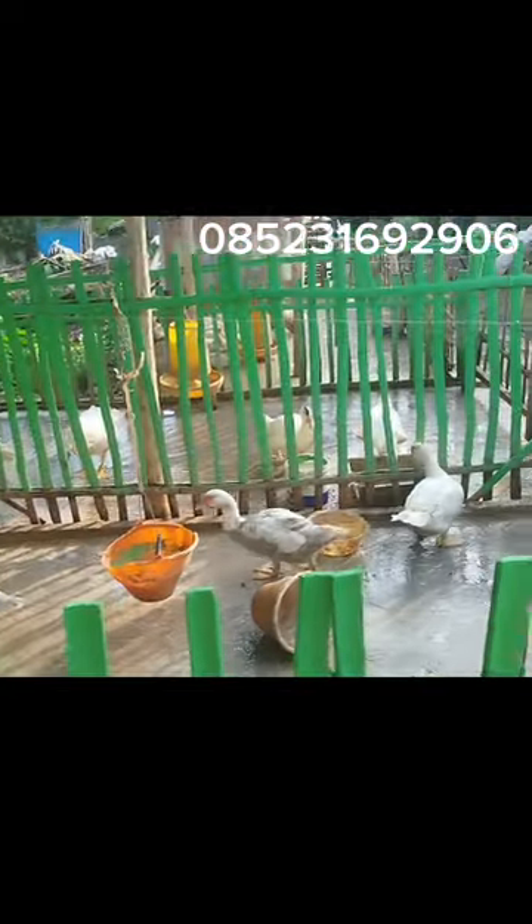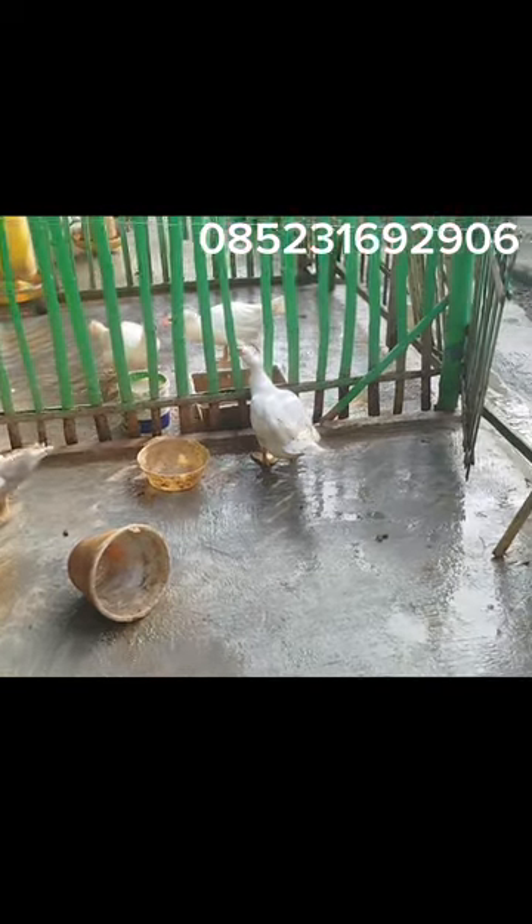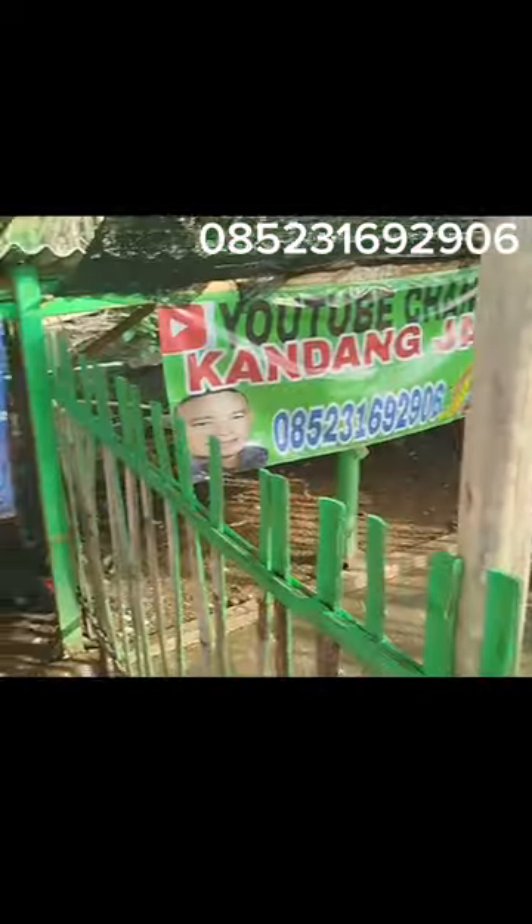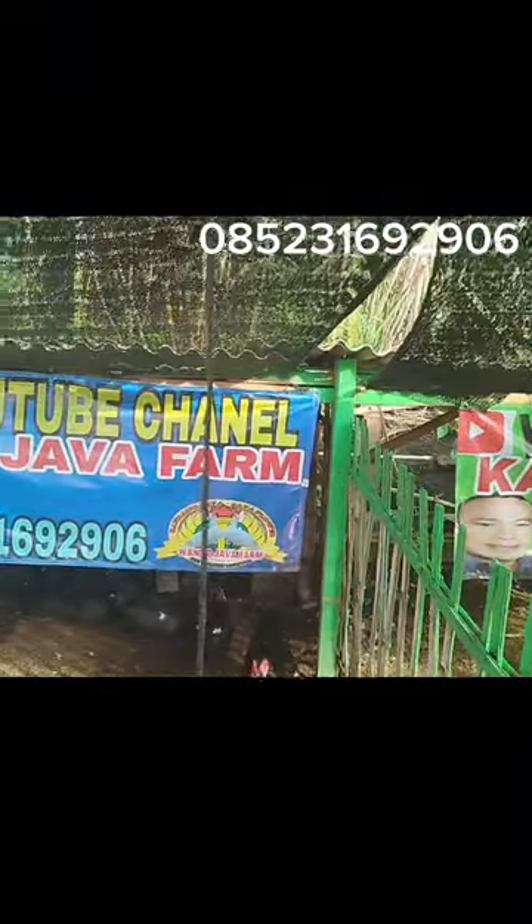Dibanding zaman dulu, kita mau jual sesuatu harus pergi ke pasar dan bawa ke sana. Kalau sekarang sudah bisa online saja. Dan insya Allah untuk penjualan kami, Kandang Java Amanah, akan selalu menjaga kepercayaan yang sudah teman-teman berikan ke kami. Sekarang sudah bersih, tinggal kita kasih pakan. Ini bisa kita lakukan pagi dan sore.